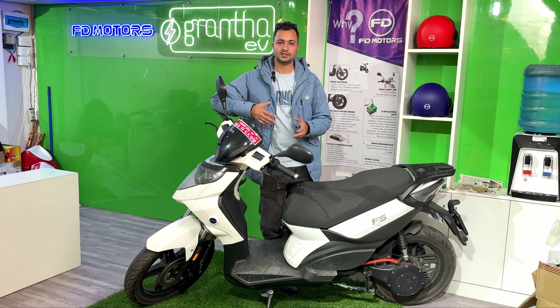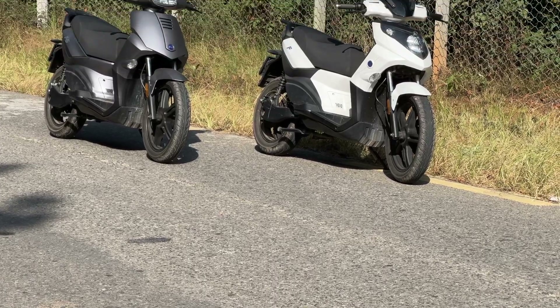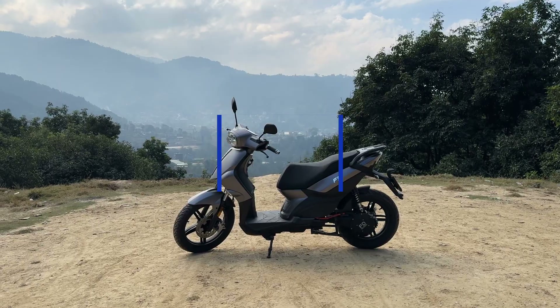Normally, charging counts as about 1 cycle, so if you charge the battery regularly, you get about 2,000 cycles total. The battery range for the F5A is about 90km, and for the F5 it's about 70 to 90km.